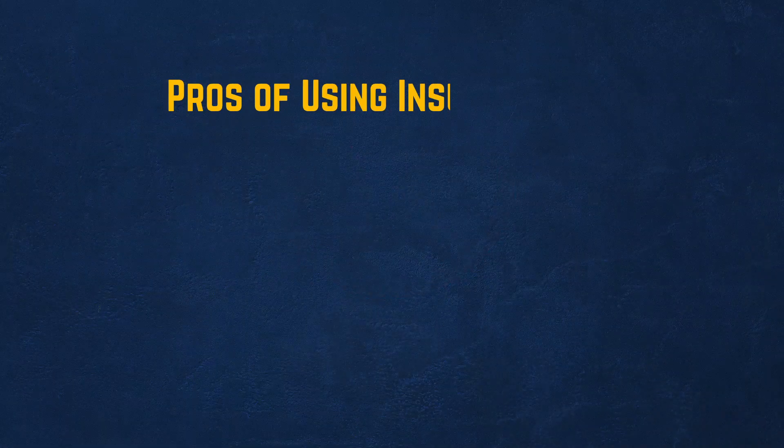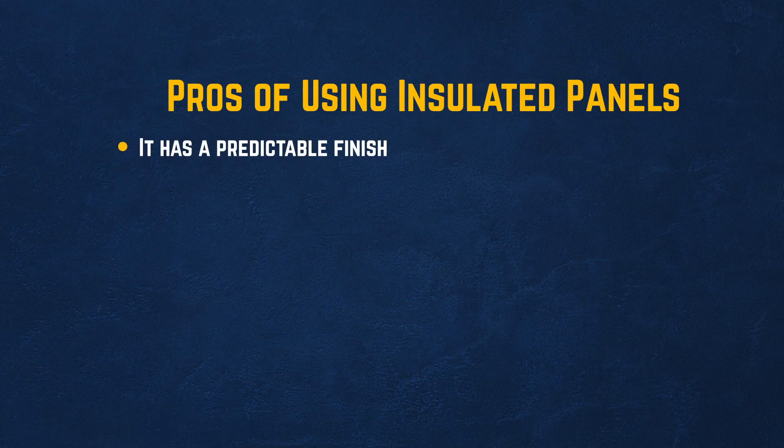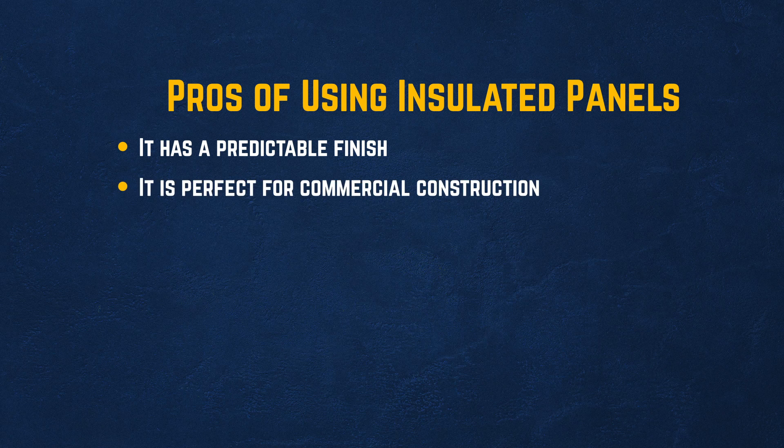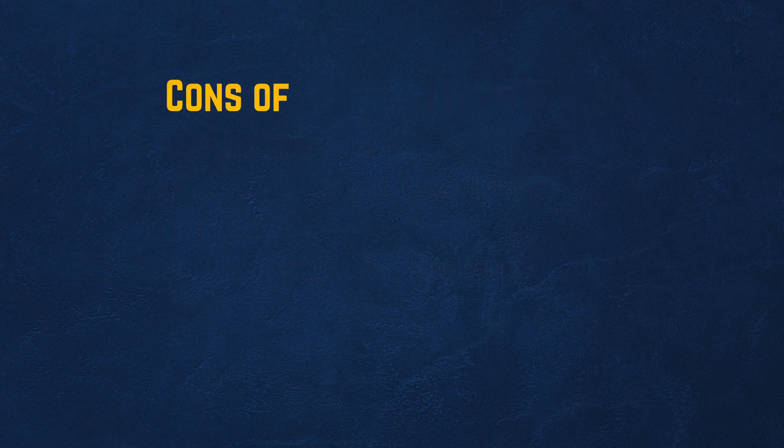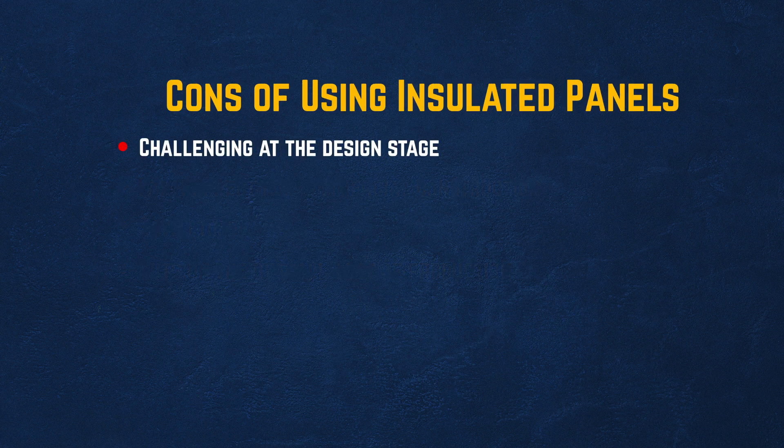Pros of using insulated panels: it has a predictable finish, perfect for commercial construction, saves time, and cuts on the overall cost of production. Cons: challenging at the design stage and seems bulky on installation.